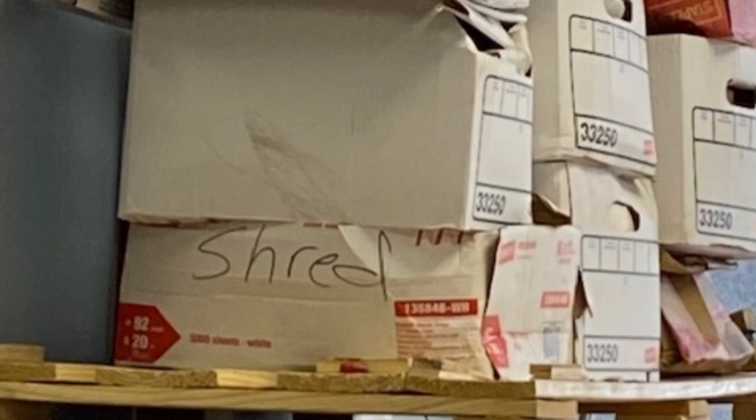Although one box says Shredder and they're waiting for the shredding company to pick them up, they are in the maintenance area and are still not secure.